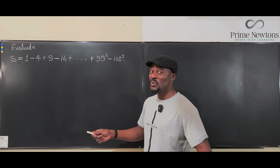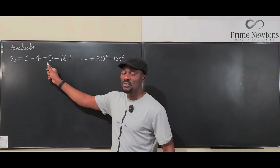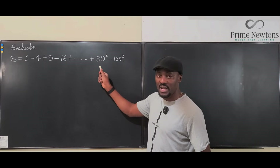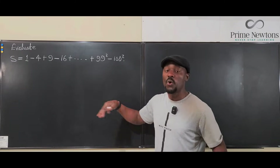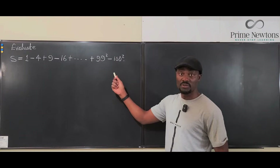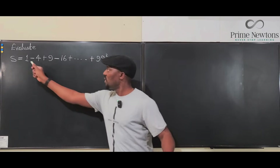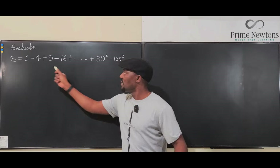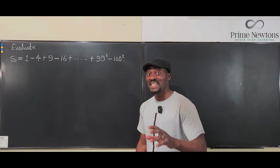Since they couldn't keep writing those numbers out, they started writing them as squares: 1² − 2² + 3² − 4² + 5² − 6² + ... + 99² − 100². How many numbers are in this arrangement? There are 100 of them, because the first number is 1² and the last is 100². Notice that all the odd-indexed terms are positive and all the even-indexed terms are negative.